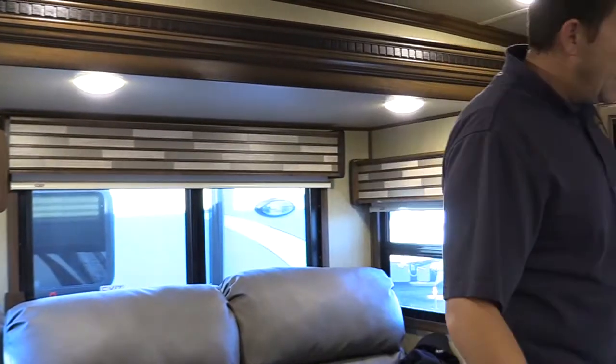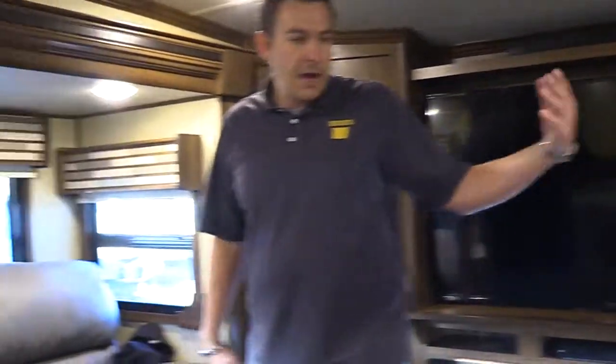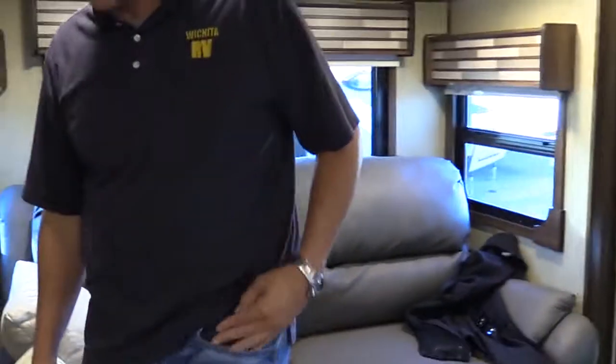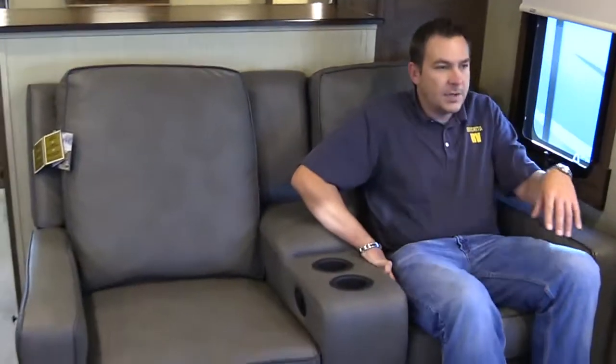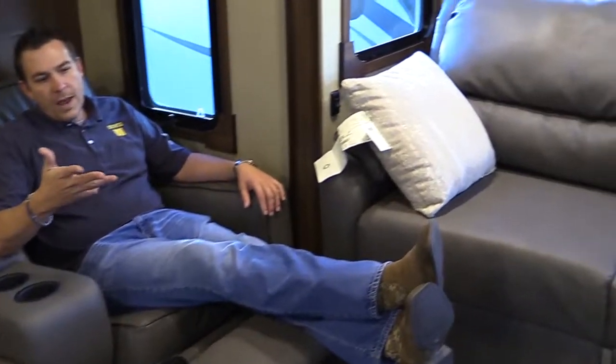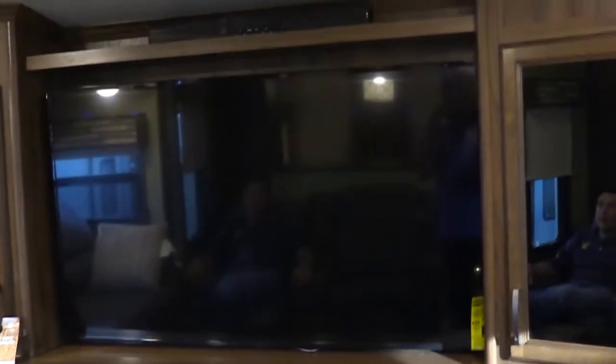Let me show you this unit. This is the living room area, and as you can see, there's plenty of space up here. You've got two couches — both of them fold out and make into beds. You also have Feather seating recliners. You sit down, push the button out, and you relax. It's amazing. You've also got a 55-inch flat screen TV with a fireplace, a Blu-ray player, a sound bar, and surround sound. Really just a home on wheels.